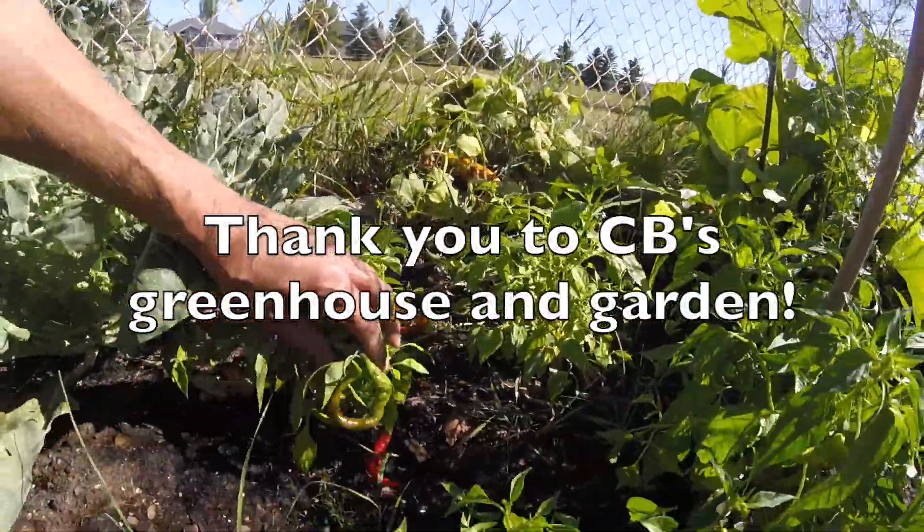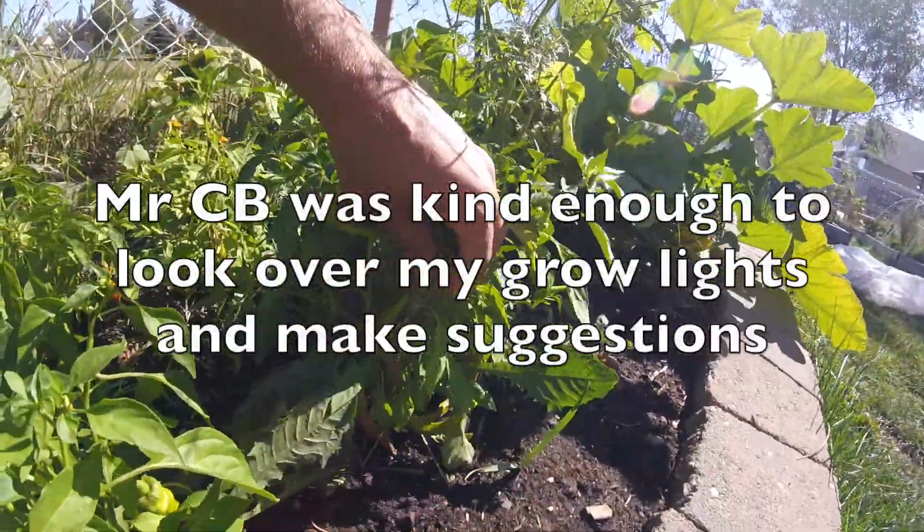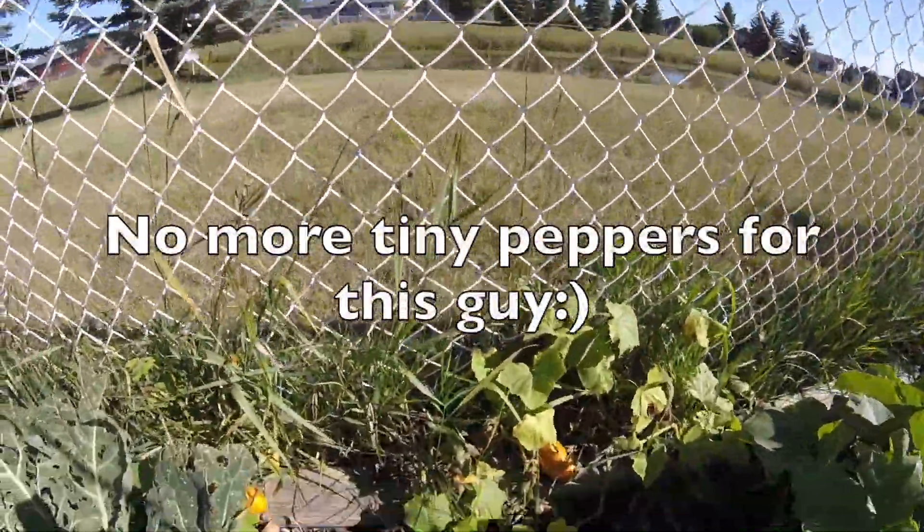The peppers — I'm actually pretty happy with the peppers. We had, well still have, quite a few of them, but at the same time they're certainly not very tall. Found these two little buggers hiding.